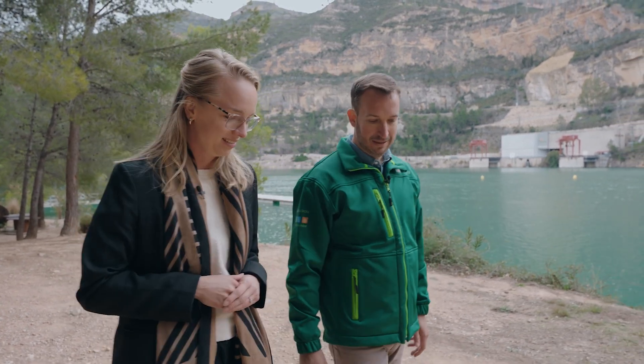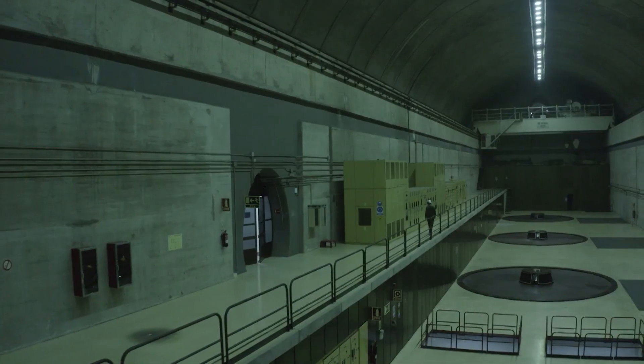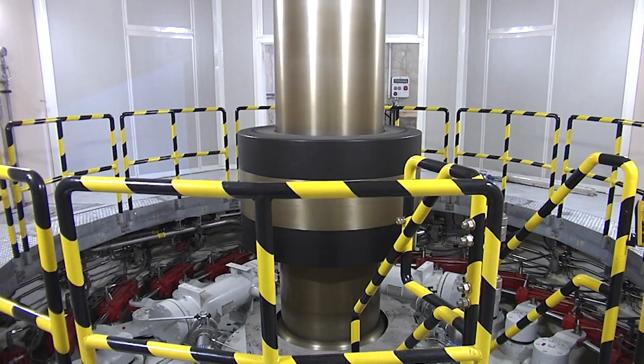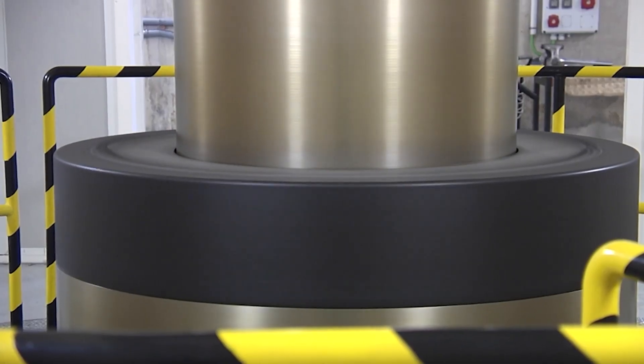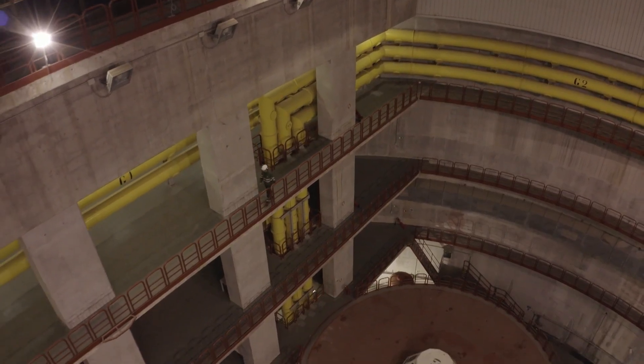Pump storage facilities are very important in days like that because there were problems in many transmission and distribution lines. La Muela hydro power plant provides energy for a lot of households every year. That day it was very important to give stability and safety to the system, so the system operator requested us to start our turbines and produce energy as soon as possible. In a matter of three to four minutes, we were at full power.